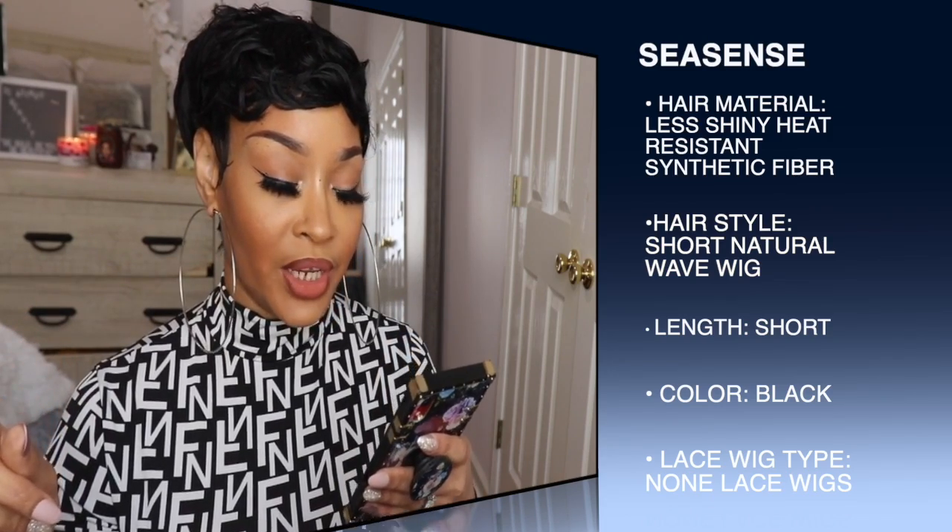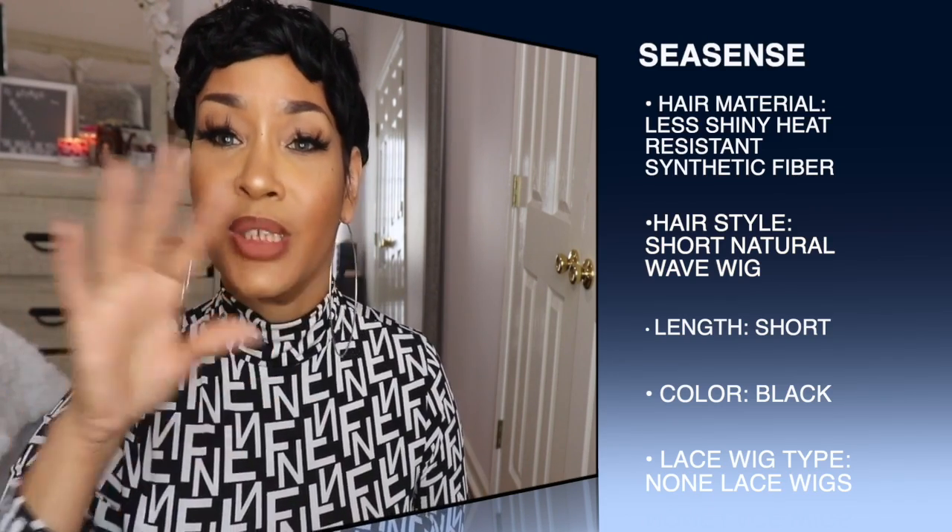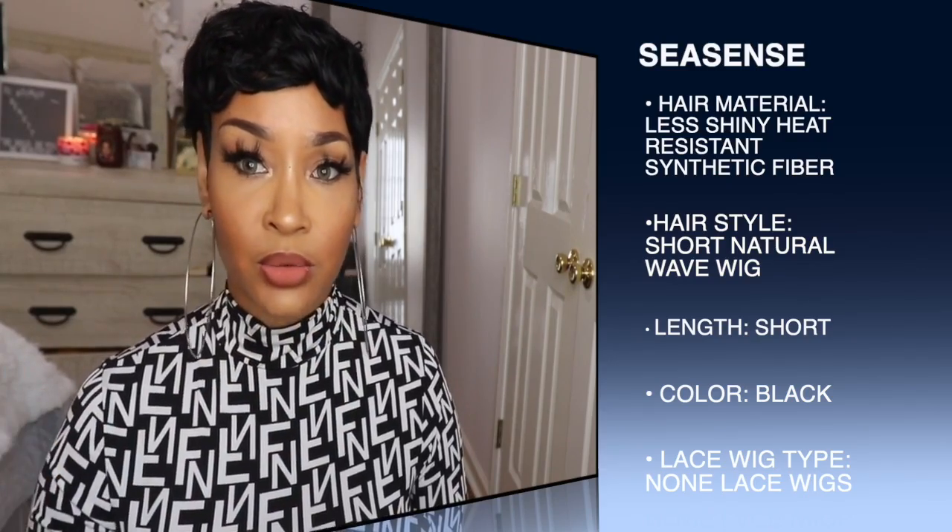Now this unit comes with two combs altogether — one in the front and one in the back. And child, I couldn't find my wig grip, so she is hanging on by a thread. They also have on here that the wig can be straightened, curled, dyed, bleached, and styled as your own hair. I don't know how when she's synthetic, but that's what they got, honey.